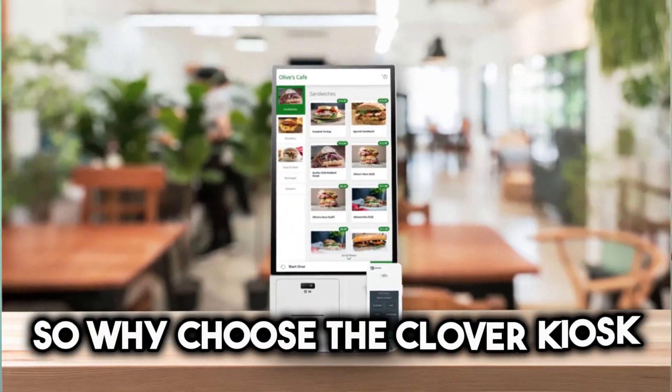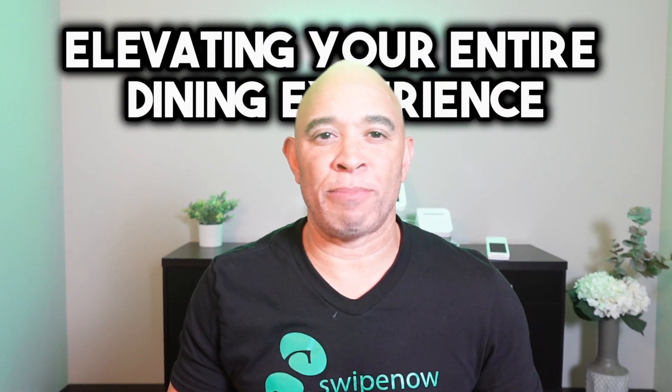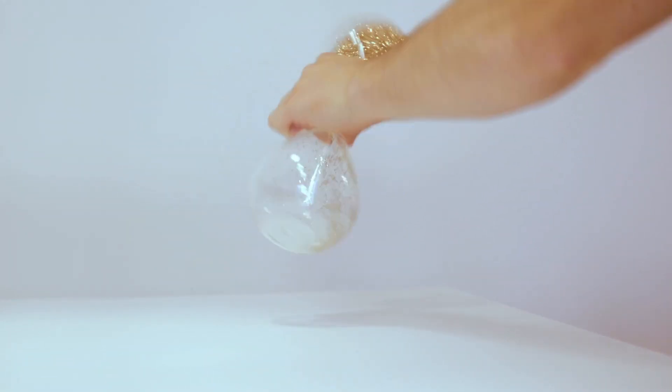Say goodbye to long lines and hello to quicker and more satisfying meals. So why choose the Clover Kiosk and why now? Because it's not just about ordering food — it's really about elevating your entire dining experience and enabling employees to focus on what truly matters and reducing your wait time for a meal.